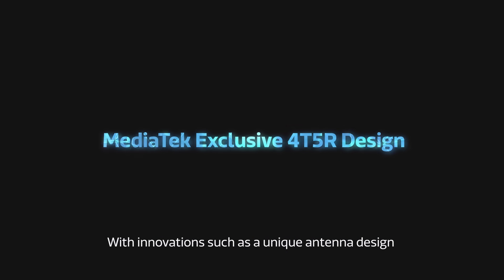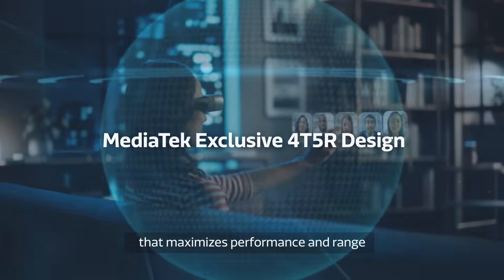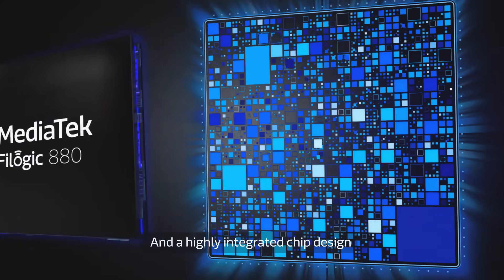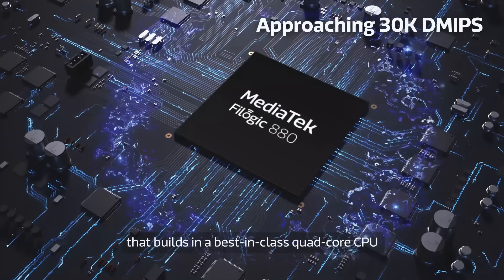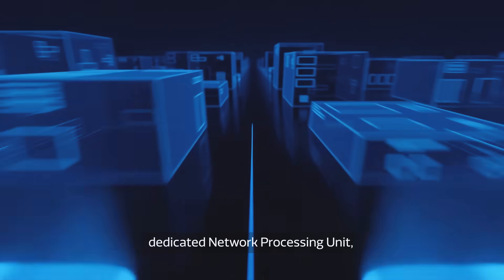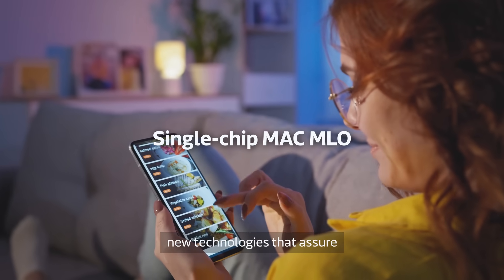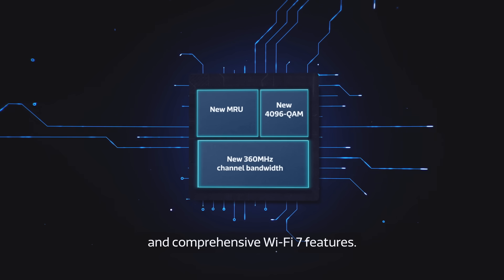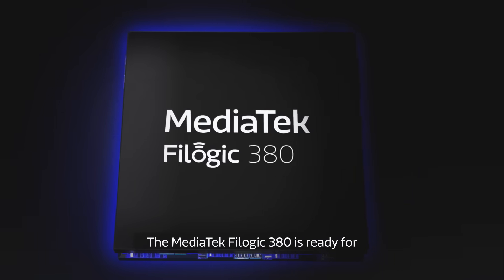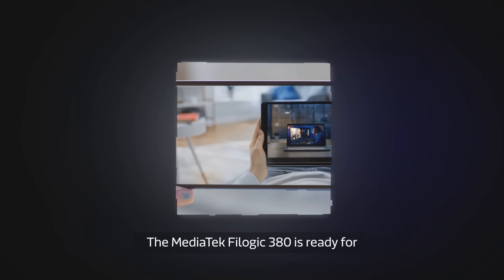With innovations such as a unique antenna design that maximizes performance and range, and a highly integrated chip design that builds in a best-in-class quad-core CPU, dedicated network processing unit, new technologies that assure the lowest latency connections, and comprehensive Wi-Fi 7 features.